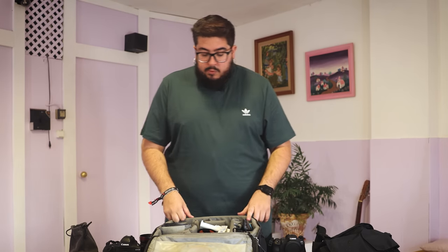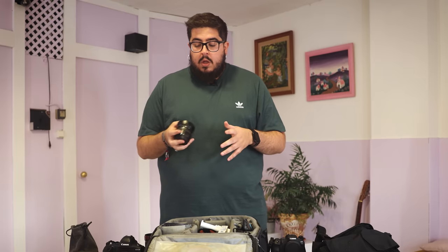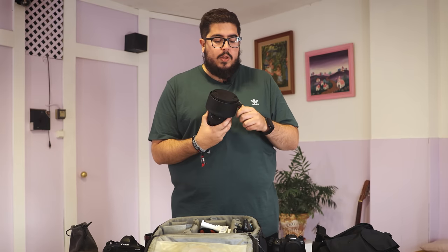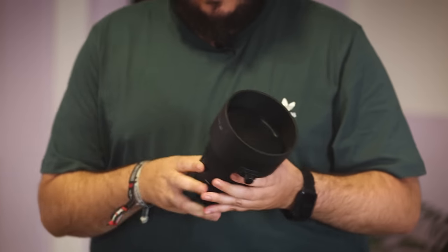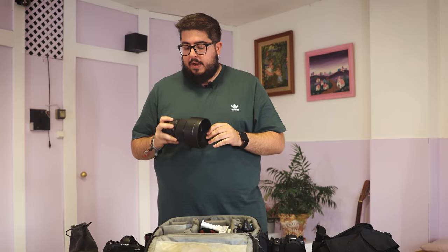Seguramente la R6 la use con el ojo de pez, dejándola tirada por el suelo cerca de mí para alguna acción muy cercana o un pelotazo, para tener una foto diferente. Pero lo que seguramente use más es este Sigma 105mm f1.4, que desde que lo compré a Fotorruano me he enamorado de él. Es muy grande y pesa mucho, pero desde que lo tengo el 70-200 cada vez lo uso menos. Da un look muy diferente para las fotos y tener una foto a f1.4 en un partido de fútbol te da una estética bastante llamativa.